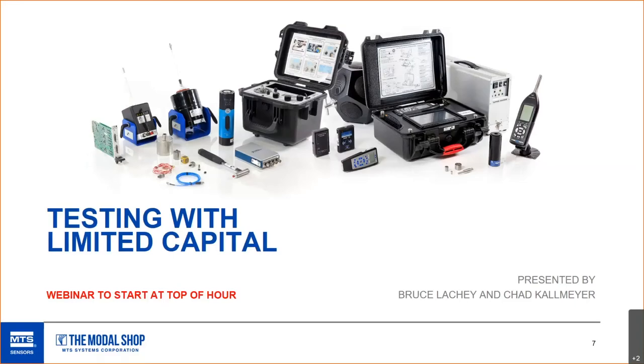Hey, everybody. Thanks for joining today. We're going to be talking about how to keep testing even though you may have limited capital, being presented today by Bruce and myself, Chad Kallmeyer.